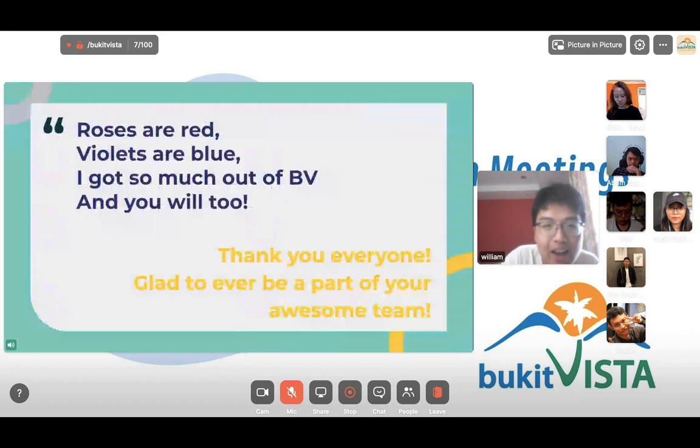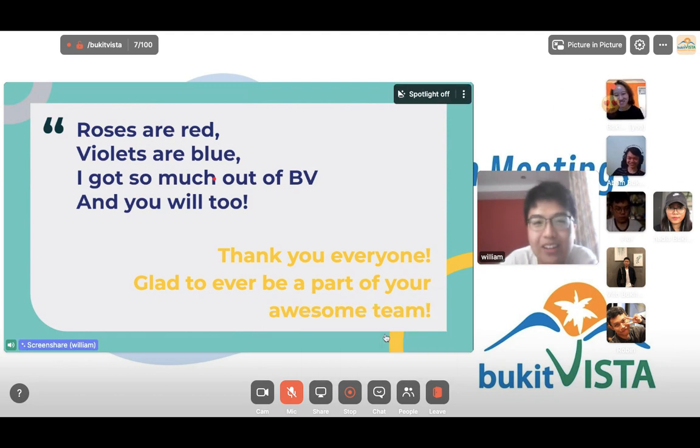That's it for my presentation. I have a poem for you: roses are red, violets are blue, I got so much out of BB and you will too. If you're interested in applying, don't hesitate — it has helped me grow a lot and hopefully it'll be the right decision for you too. Thank you everyone, nice to see you all, and glad to be a part of your awesome team.